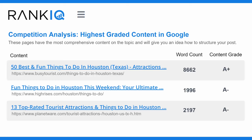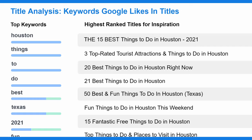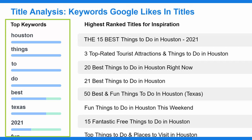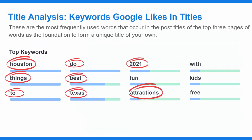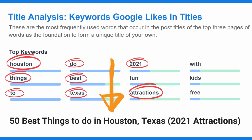The second section is the title analysis. It ranks the top keywords that Google's algorithm likes the most in titles on the left side, and it lists the titles of the highest-ranking URLs for inspiration on the right. Your title is just as important as the content in your post, and you can quickly choose from these proven words to come up with your own top-notch title. In just a couple of minutes, I crafted this title: 50 Best Things to Do in Houston, Texas 2021 Attractions.